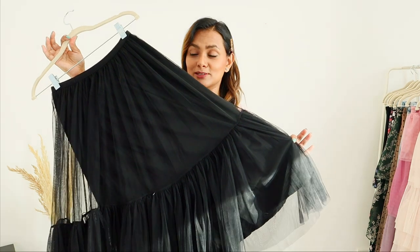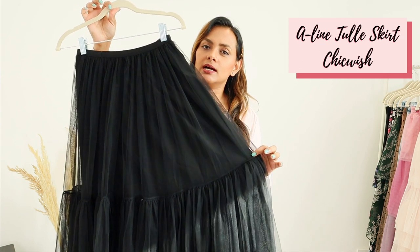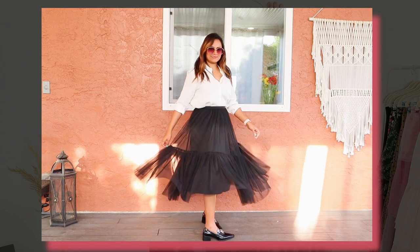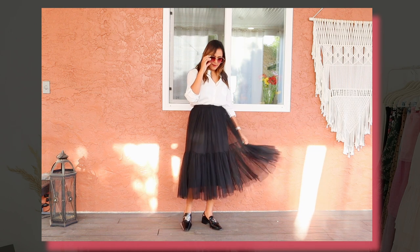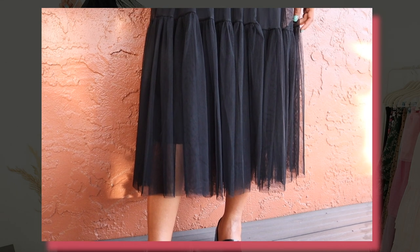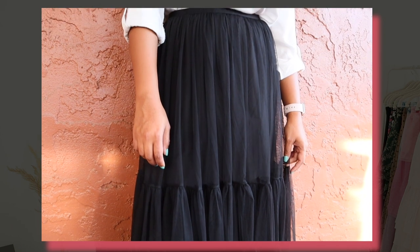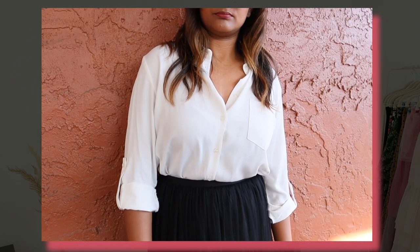So I bought this black one, again from ChicWish — I bought it last fall because I wanted to wear it around the holiday season for a great nighttime outfit. I love the simplicity of this skirt: it's just one layer of tulle at the top with frills at the bottom. It's very simple and very modern, which makes it great even for workwear — it can be worn with a black or white shirt to work, or even a sweater.